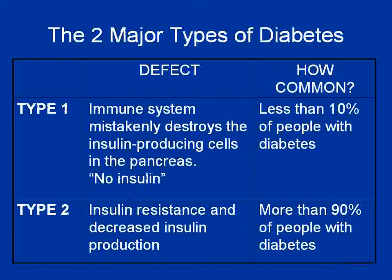Before we talk about prediabetes, it would be a good idea to clarify exactly what kind of diabetes we're talking about. There are two main types of diabetes. Type 1, formerly known as juvenile diabetes, really has one defect — they just don't make insulin. It's an autoimmune disorder in which the immune system attacks the cells that make the pancreas. This is only about 10% of all people with diabetes.